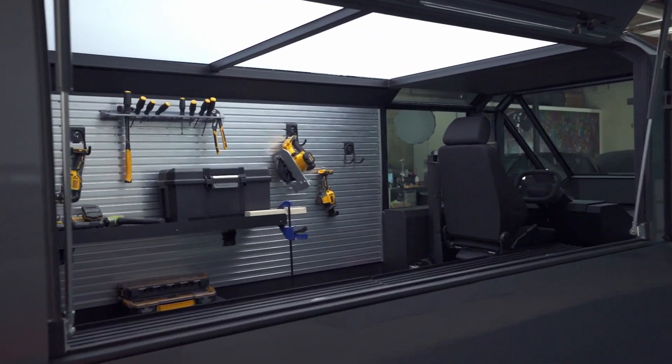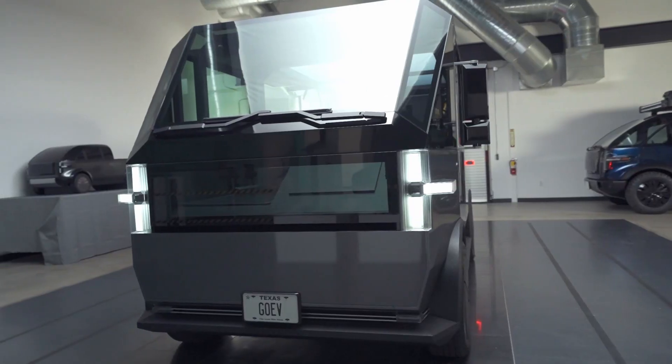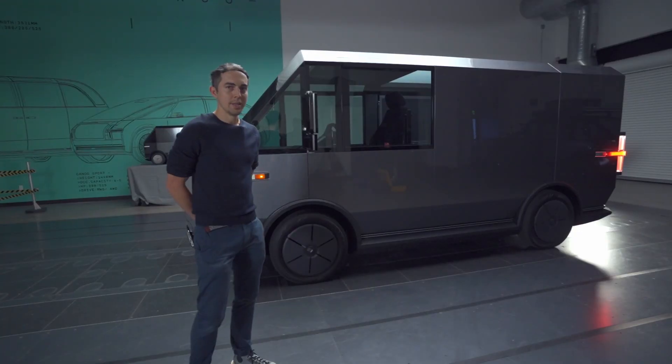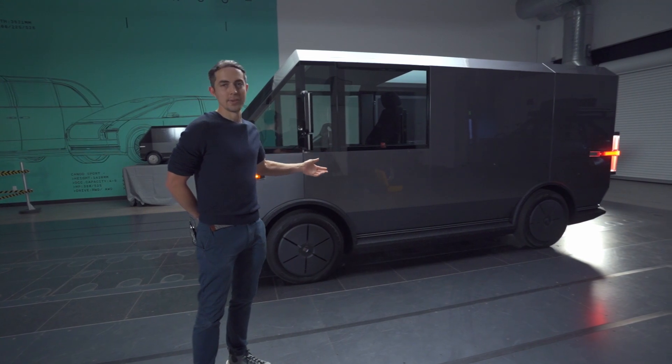The construction is reduced to flat panels which is easier for manufacturing. It's more economical. And the flat panels also make it ideal as a moving billboard.